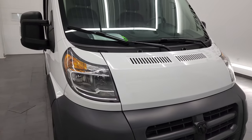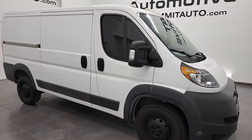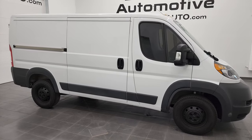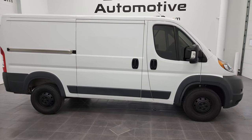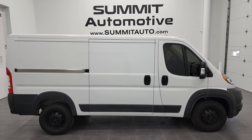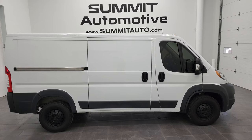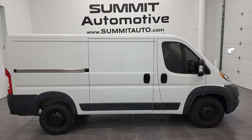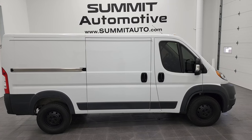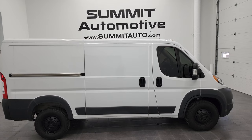I would highly recommend this van from a quality and condition standpoint — I think you'll be super happy with it for your business. To see more pictures of this van or one of our other 450 new and used cars, trucks, SUVs, minivans, Wranglers, half tons, three quarter tons, one tons, ProMaster 1500s, 2500s, 3500s — you name it — go to summitauto.com. Full pictures and descriptions of every single vehicle from two locations, all at summitautomotive.com.